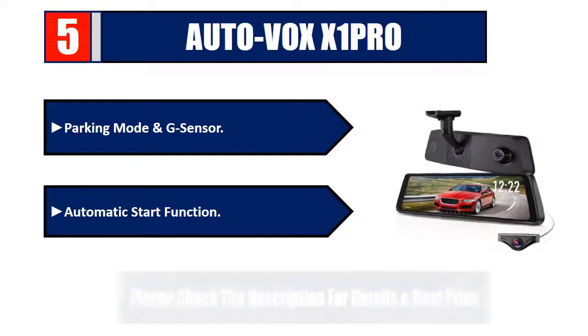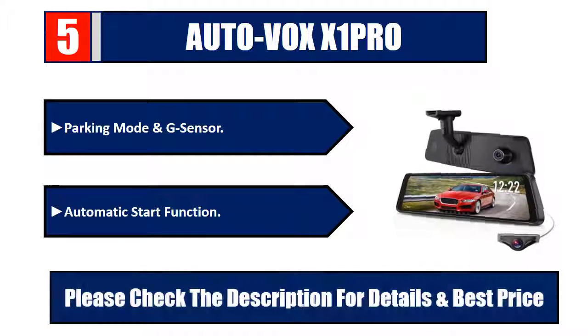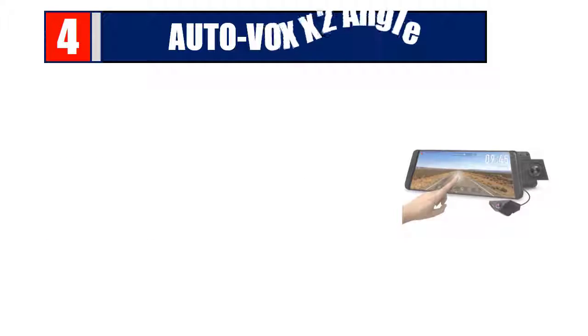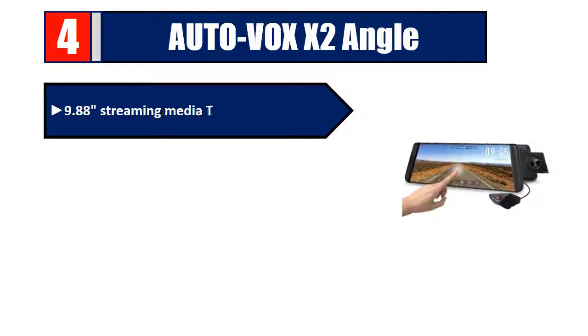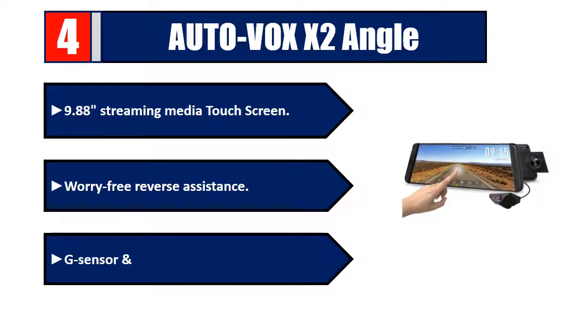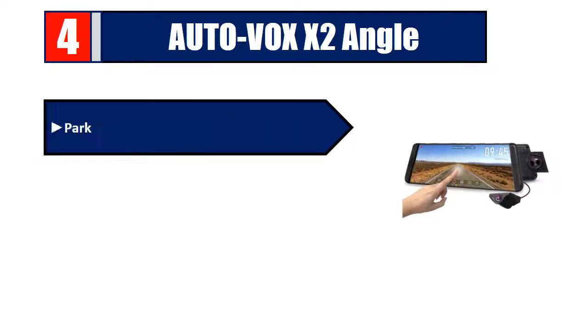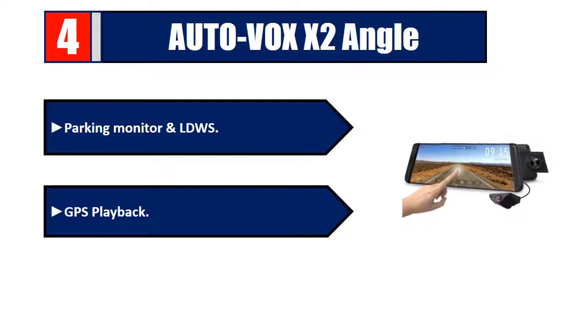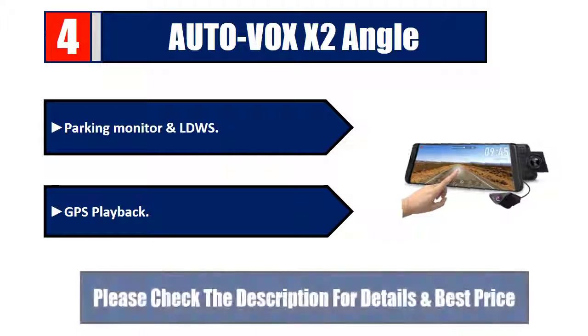Number four: Auto Vox X2. Features a 9.88-inch streaming media touchscreen, worry-free reverse assistance, G-sensor, loop recording, parking monitor, LDWS, GPS playback, and wide-angle lens. Check the description for details and best price.